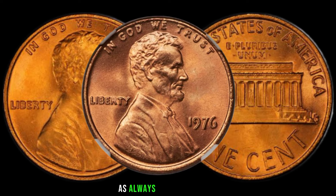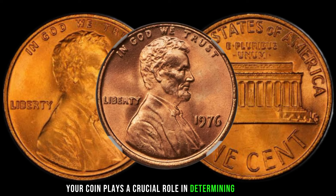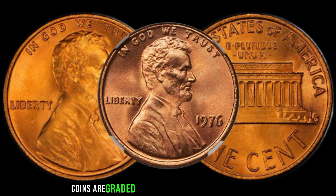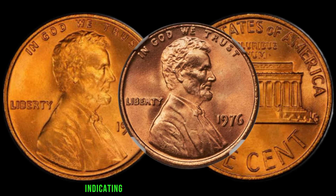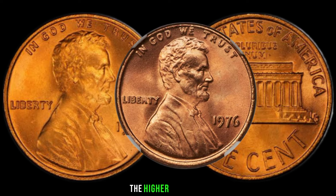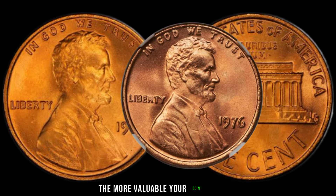As always, the condition of your coin plays a crucial role in determining its value. Coins are graded on a scale from poor to mint state, with mint state indicating a coin in nearly perfect condition. The higher the grade, the more valuable your coin could be.